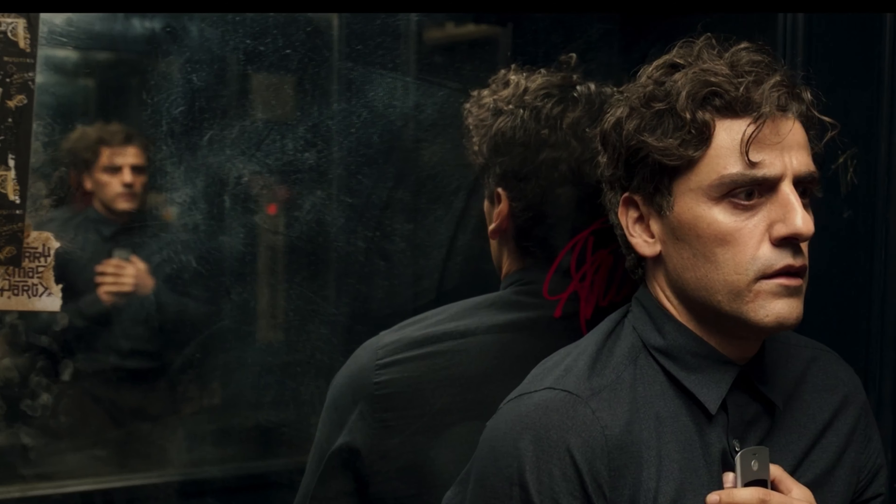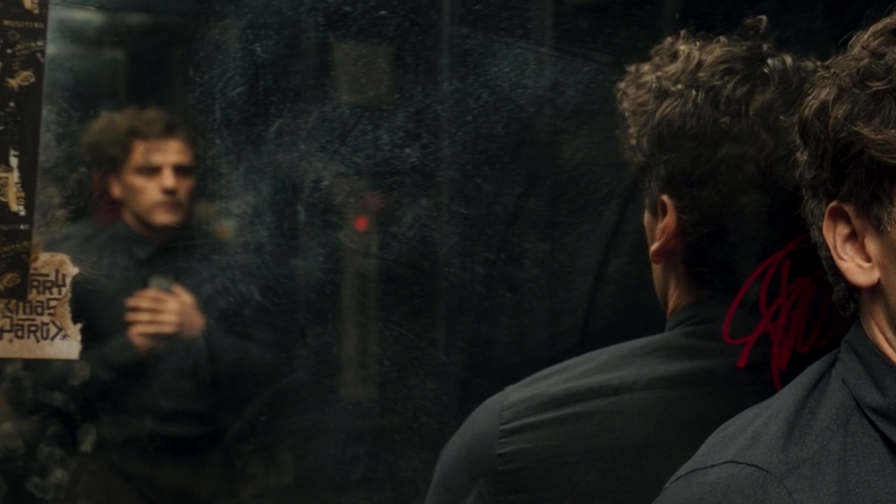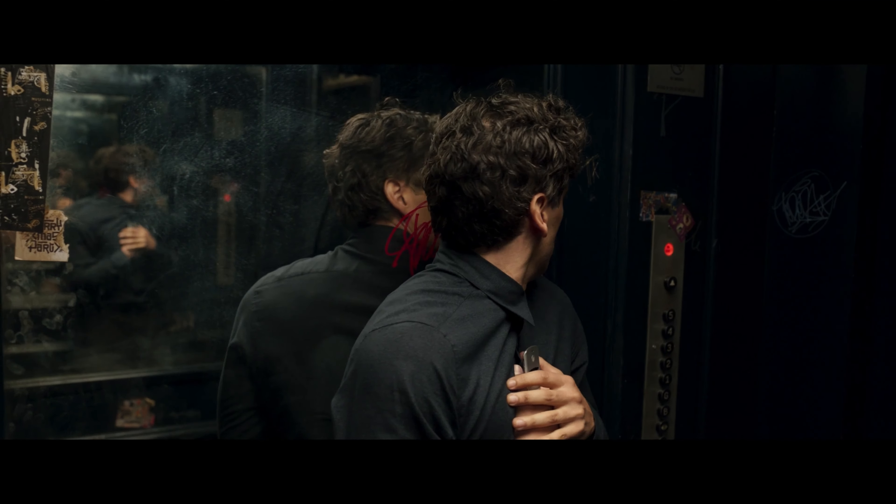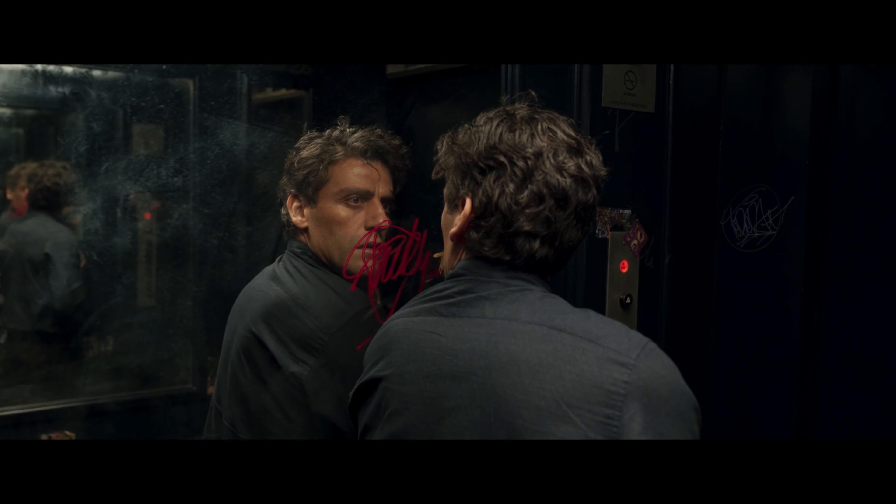Next we notice the double mirror, which most elevators don't have, as this can cause normal passengers to feel quite uncomfortable. Later I'll show you how a specific, incredibly powerful camera technique enhances this feeling without us even realizing. Back to that doubled mirror - it makes the space in the elevator feel larger, but it's also there for more than just that.